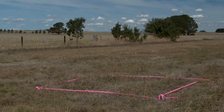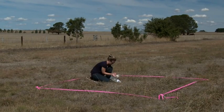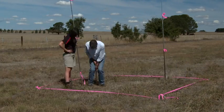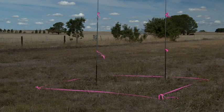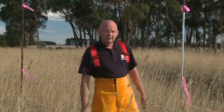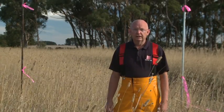Now let's have a look at how these different fuel loads burn. We've installed heat sensors and poles marked at one metre intervals so we can measure the flame height. Now we'll ignite the two plots.